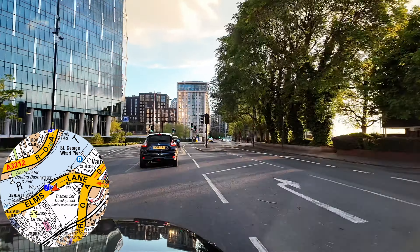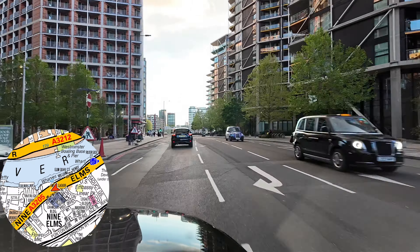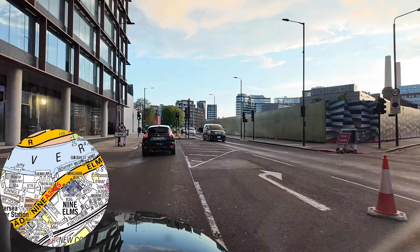Then we go forward onto Nine Elms Lane. From Nine Elms Lane we'll pass the American Embassy on our left-hand side, then do the right onto Pump House Lane, forward onto Battersea Power Station and set our customers down.